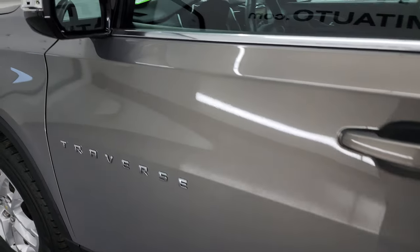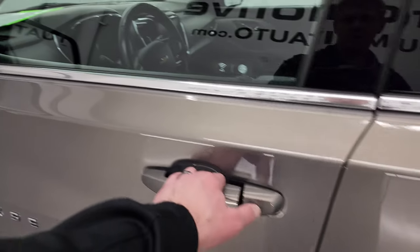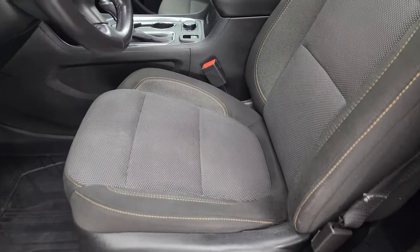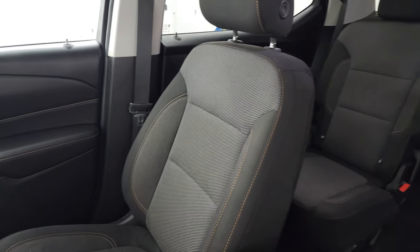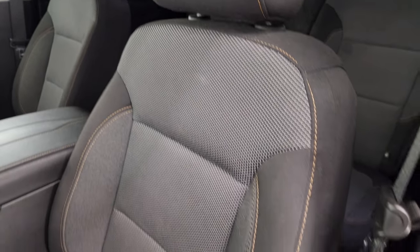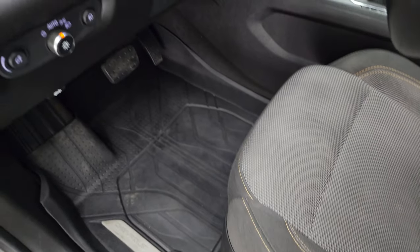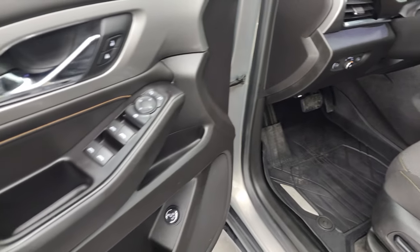It does have blind spot monitoring in the mirrors, as well as directional signals, and they are power. Inside, the LT1 package gives you the black and gray cloth interior. There are no rips or tears on the seats — they are in really nice condition. Power driver's seat with lumbar, factory all-weather floor mats throughout, auto headlamps, tilt telescopic steering wheel, power windows, locks, and mirrors.